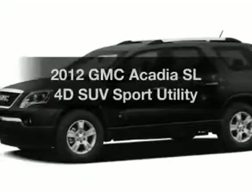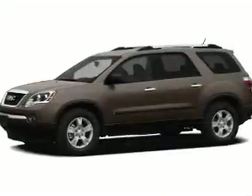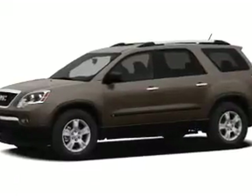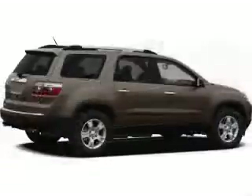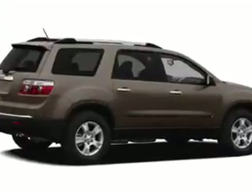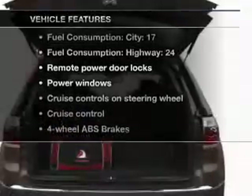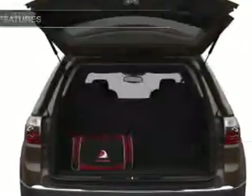Check out this 2012 GMC Acadia. Find everything you want in a ride under one roof with this vehicle, with a reliable engine that responds smoothly to its 6-speed automatic transmission. The anti-lock braking system will help deliver you safely to your destination. And with these notable features, you won't want to miss out on the opportunity to own this amazing ride.